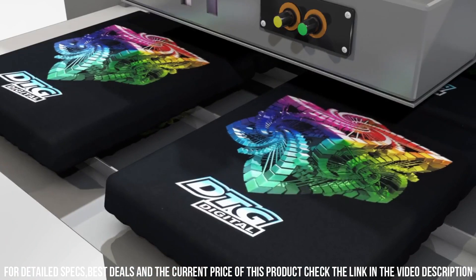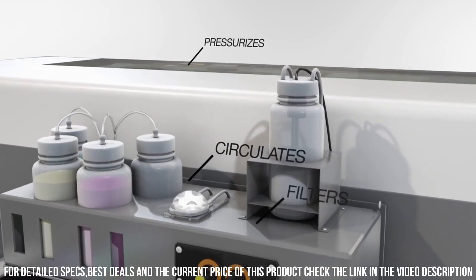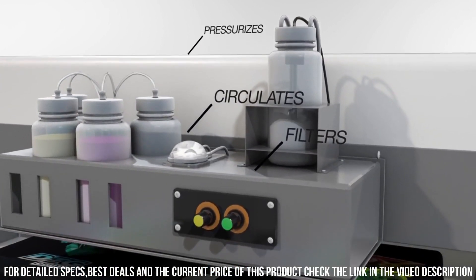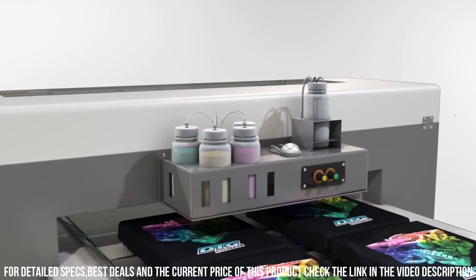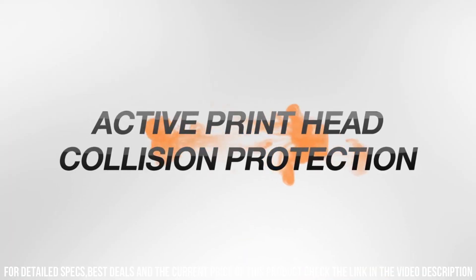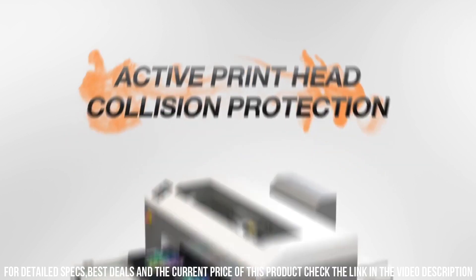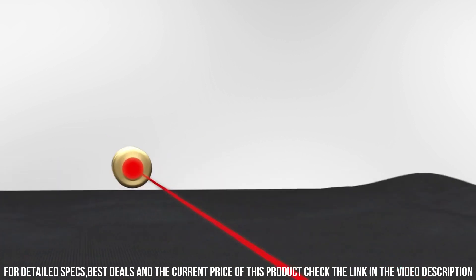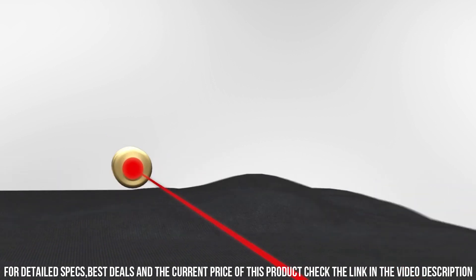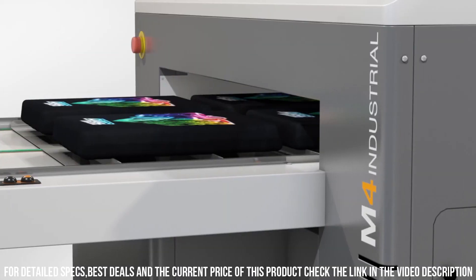One of the standout features of the DTG Digital M-Series is its advanced print head technology, which allows for extremely fine detail and vibrant colors to be printed onto a wide range of fabrics including cotton, polyester, and blends. Additionally, the printer has a large print area, allowing for designs up to 16 x 20 inches to be printed in a single pass.